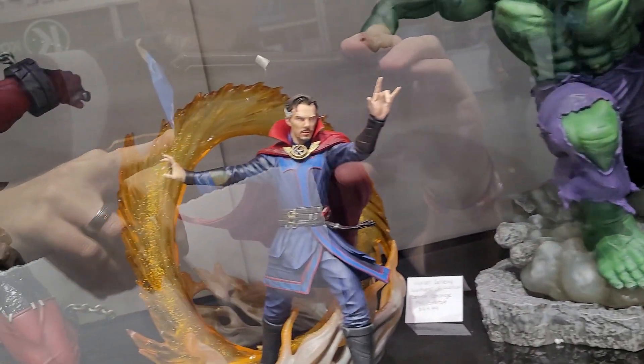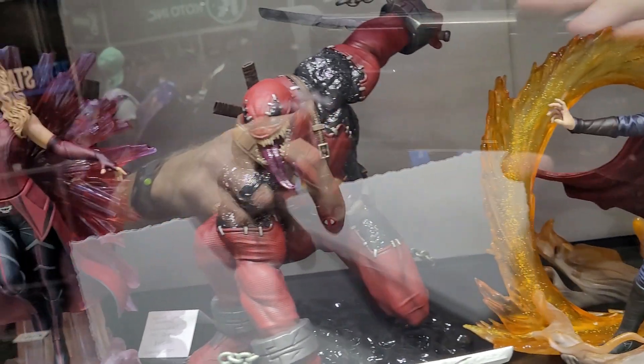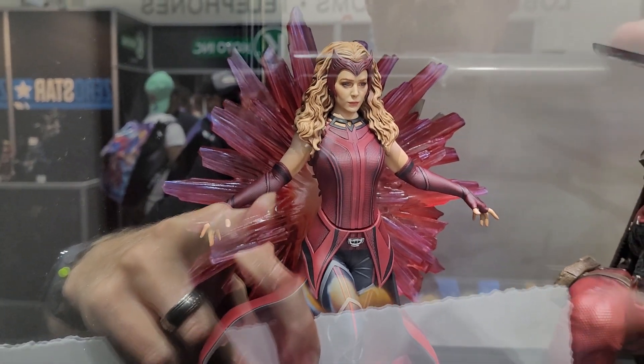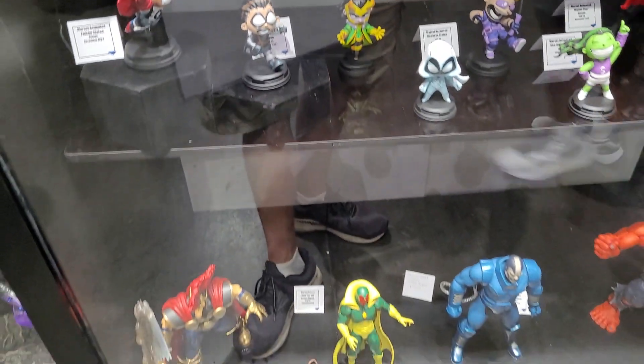Again, these are all Diamond Select — really great company. They produce a lot of really great statues and also affordable pieces as well, from the $40 to $100 mark, depending on what you get. Some smaller pieces there.